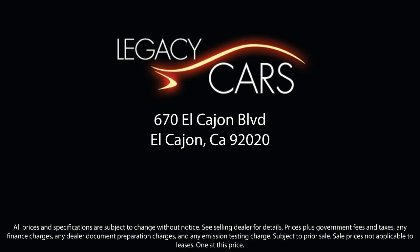We also proudly serve the greater San Diego, La Mesa, and Santee communities. Come see us today at the corner of Miller and El Cajon Boulevard.